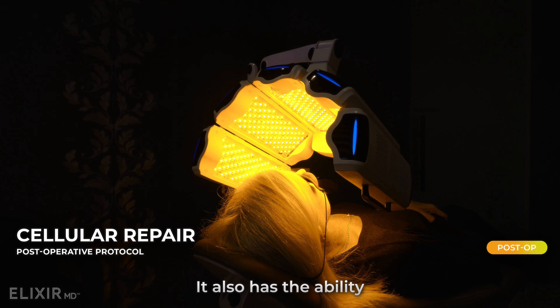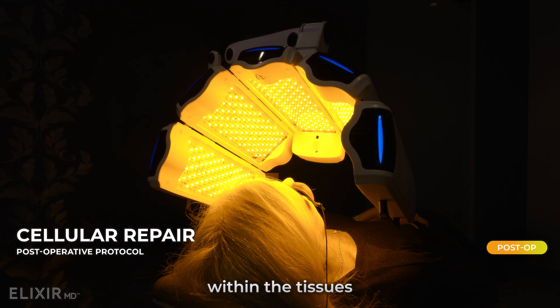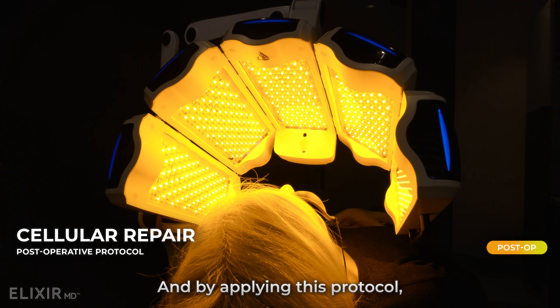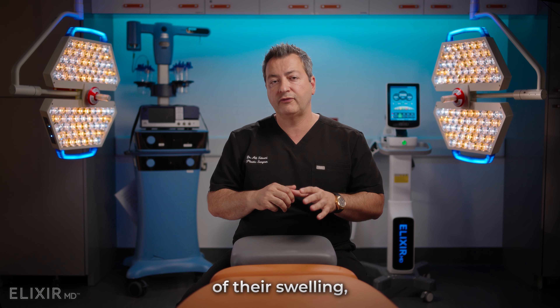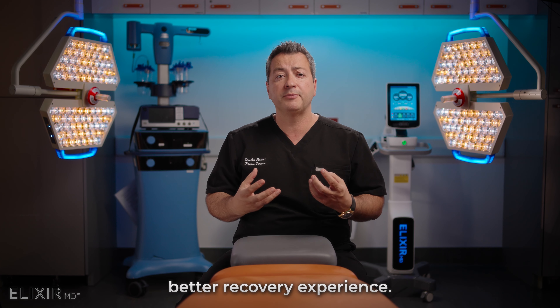It also has the ability to increase the flow of oxygen within the tissues to help with the removal of free radicals that are formed with surgery. By applying this protocol, we're allowing patients to have better control of their swelling, bruising, and an overall better recovery experience.